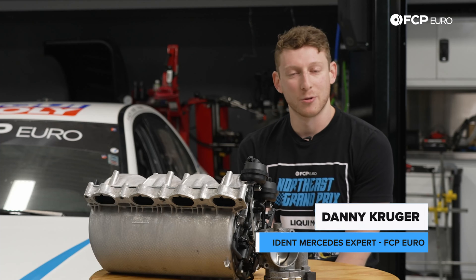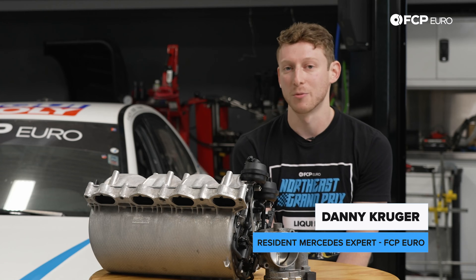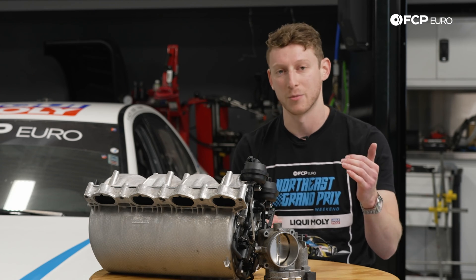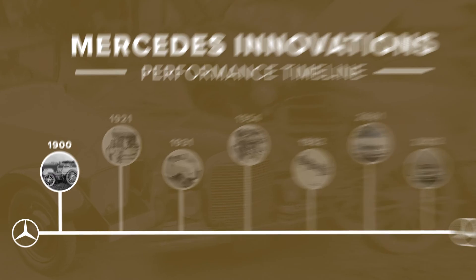My name is Danny Kruger with FCP Euro. I'm the resident Mercedes expert here. And today we're going to be going through just some of the most pivotal Mercedes designs that we've seen through history, as they've developed the automobile over the last century and change.